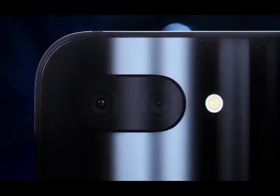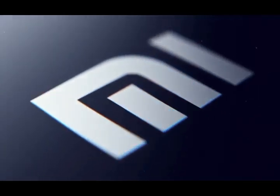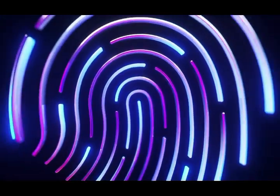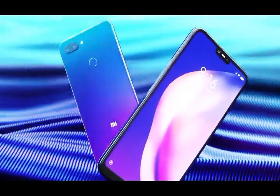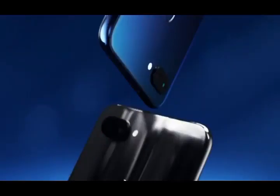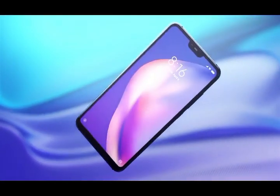Number two is the Xiaomi Mi 8 Lite, which comes with key specifications of 4GB or 6GB RAM with 64 or 128GB internal memory, a 12-megapixel camera, 6-inch display, 3350 mAh battery, and a Snapdragon 660 chipset.